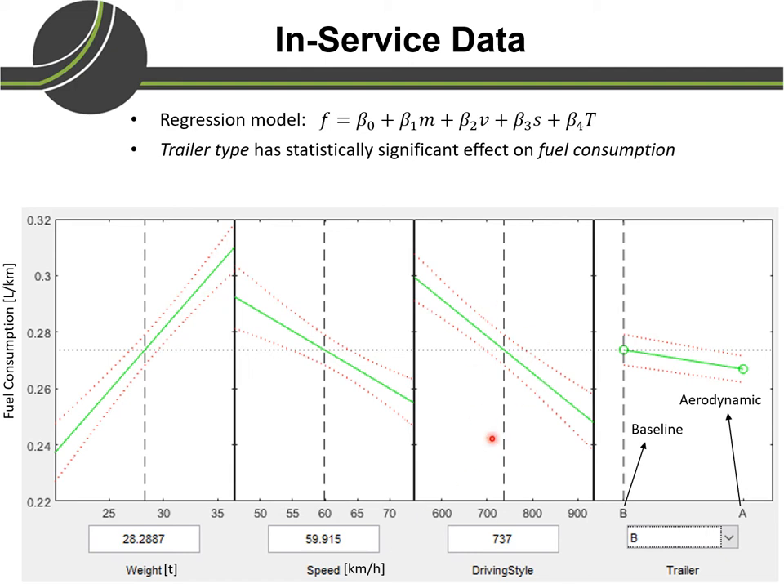In the third plot, the x-axis shows driving style, and as driving style improves, fuel consumption decreases. In the last plot, compared to the baseline, the aerodynamic vehicle has approximately 2.5 percent lower fuel consumption.